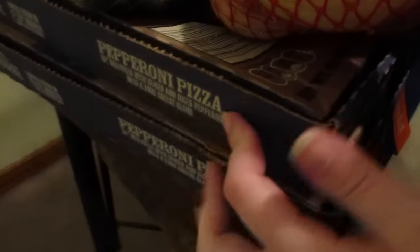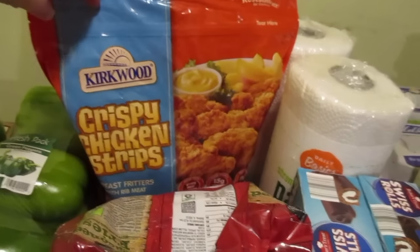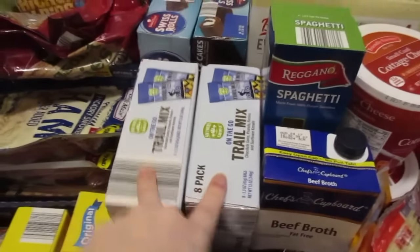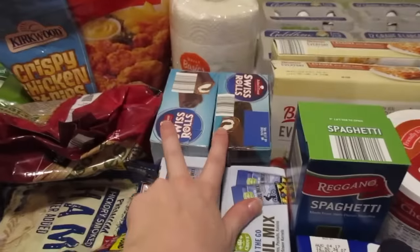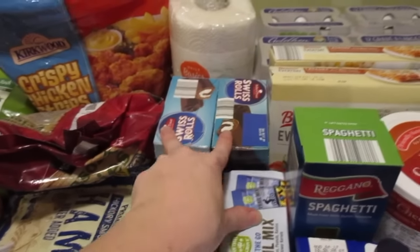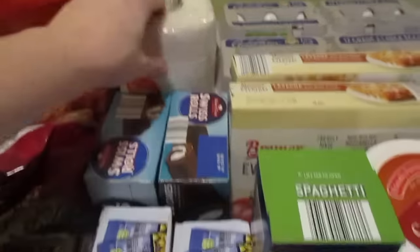Over here I have two pepperoni pizzas. I went ahead and got seasoned fries because my husband likes those, and then I grabbed the crispy chicken strips — we love to have those every once in a while. My husband requested trail mix; he takes those to work so I grabbed two boxes. And then two boxes of the Swiss rolls because they're only 99 cents a box, and he likes to have some sweets on hand.